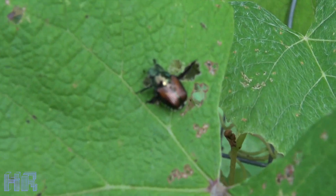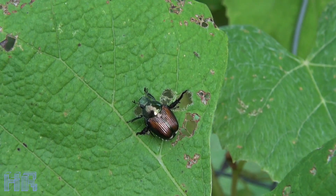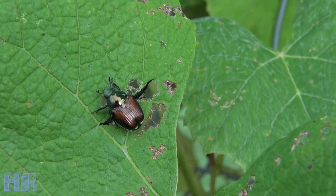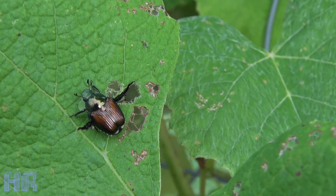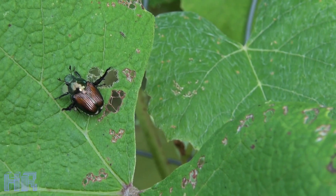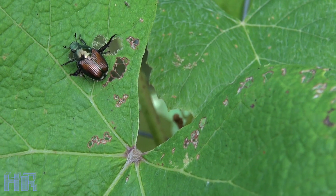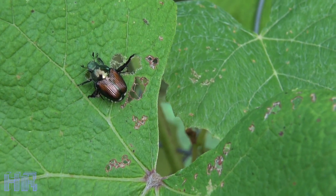What they do is they mount themselves on a leaf like this. You see his legs are raised — basically what he's doing is he's putting on a scent hormone for the mate. And when they do that, they will come in and literally strip your entire bush down.